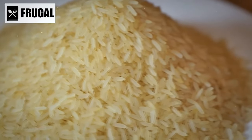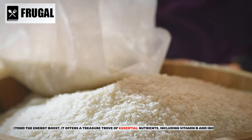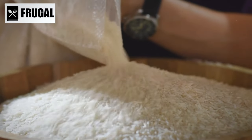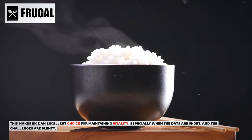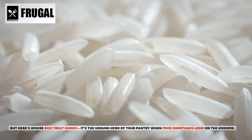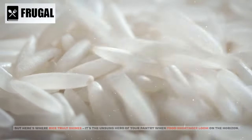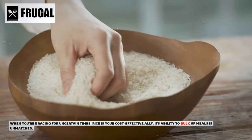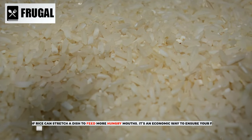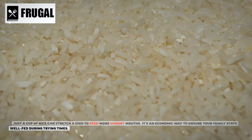Number four: rice. Rice is a carbohydrate-rich grain that packs a punch in terms of energy. Beyond the energy boost, it offers a treasure trove of essential nutrients, including vitamin B and iron. This makes rice an excellent choice for maintaining vitality, especially when the days are short and the challenges are plenty. When you're bracing for uncertain times, rice is your cost-effective ally — just a cup of rice can stretch a dish to feed more hungry mouths.